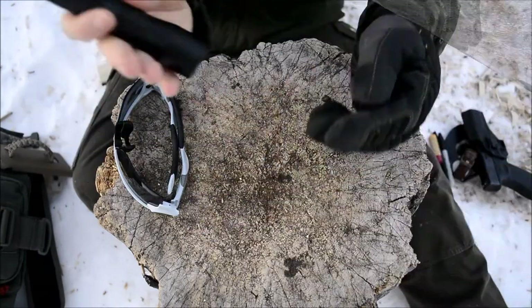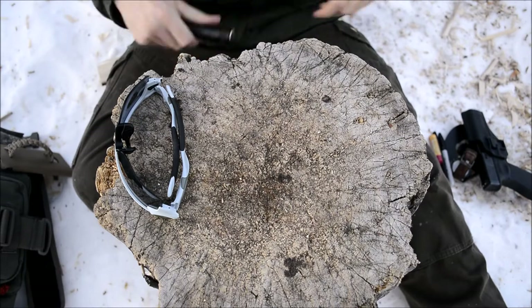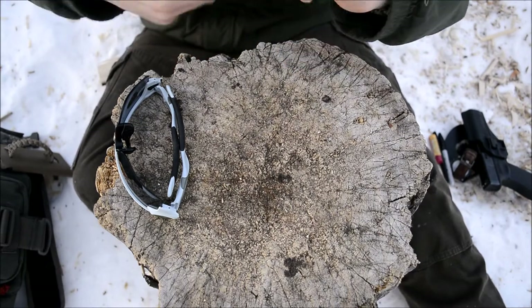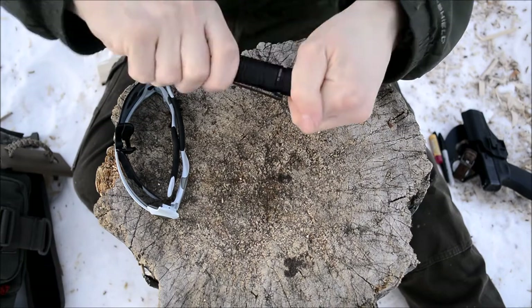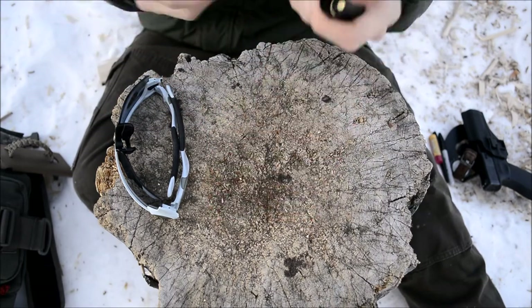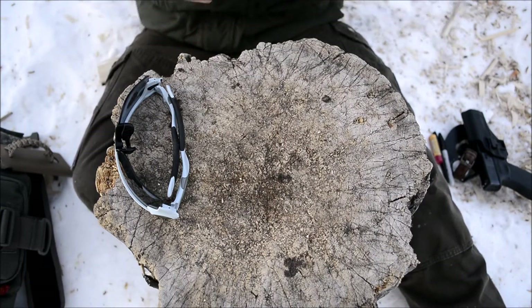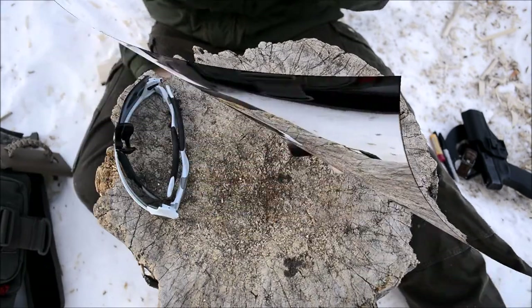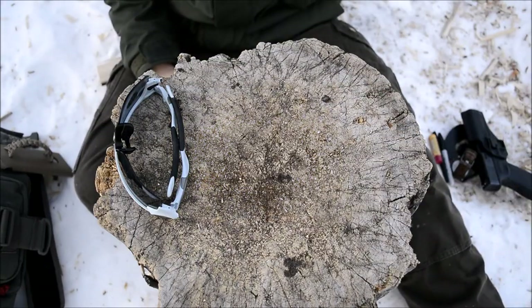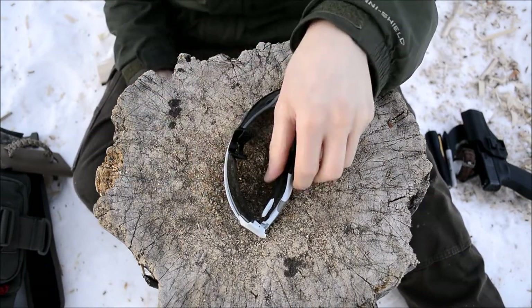It has three different modes: really bright, medium, and low. It's a nice upgrade from my previous Streamlight ProTac 2L. It runs the same batteries as the ProTac 2L — just two CR123s — and you can also run a rechargeable 18650 in it. Super happy to have something considerably more powerful on the same batteries.